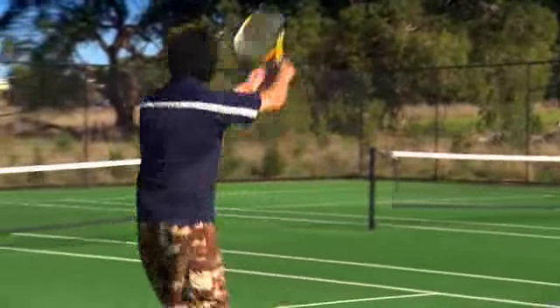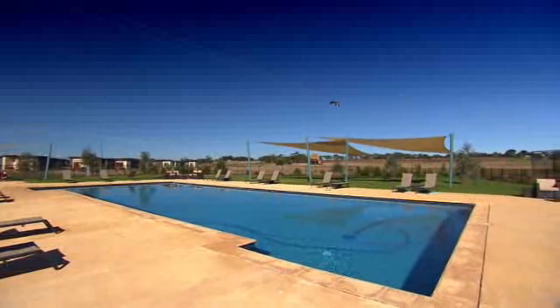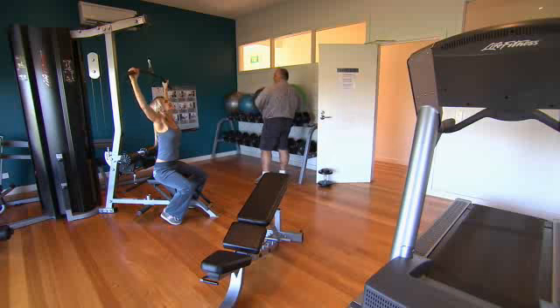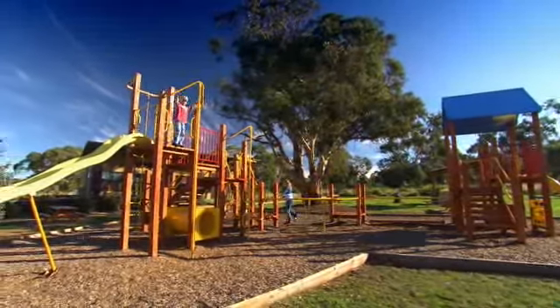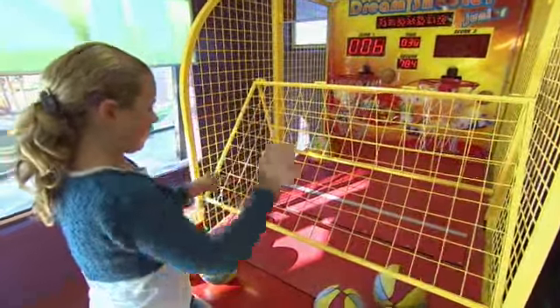There's tennis, a swimming pool and spa, as well as a fully equipped gymnasium. For the kids, there's the outdoor playground area and a really cool kids club where they can be entertained for hours.